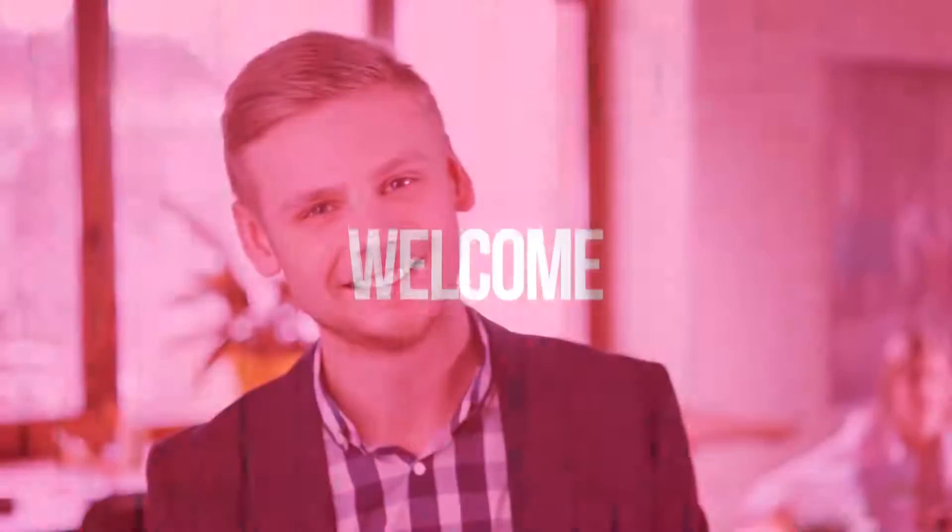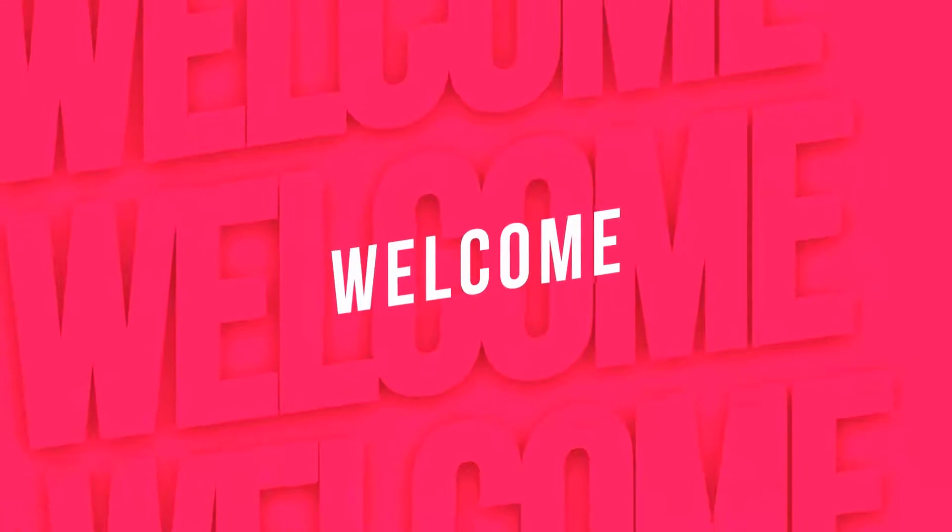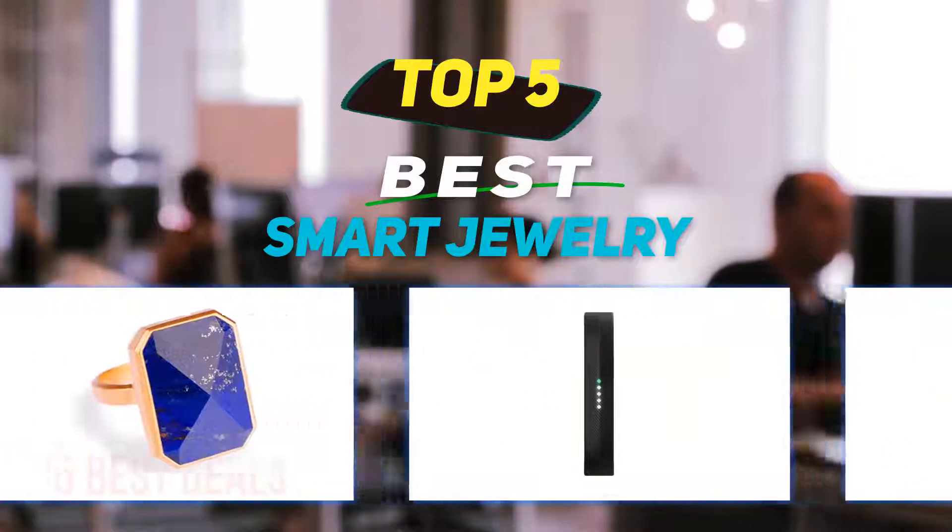Hey guys, welcome back to my channel. In this video I'm going to talk about the top five best smart jewelry.